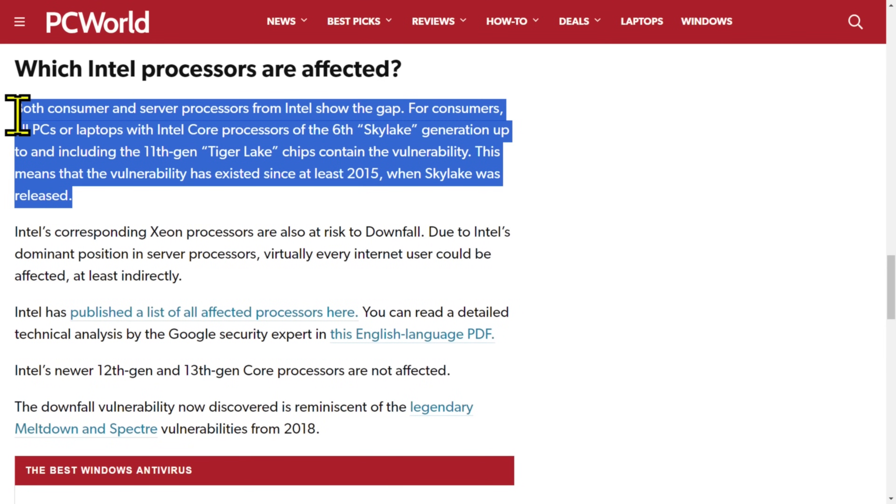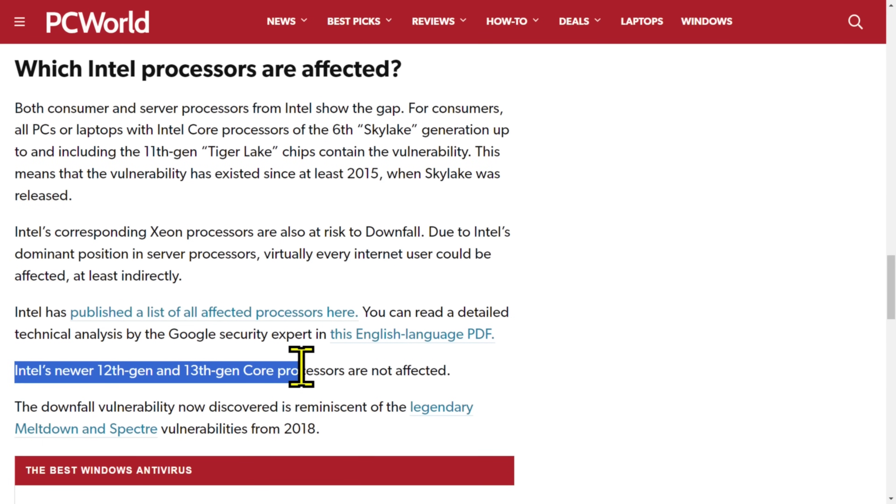All the articles are linked below — click on them and take a read. Both consumer and server processors from Intel show the flaw. For consumers, all PCs or laptops with Intel Core processors from the 6th gen Skylake up through and including the 11th gen Tiger Lake chips contain the vulnerability. This means the vulnerability has existed since at least 2015 when Skylake was released. Intel's newer 12th gen and 13th gen Core processors are not affected.